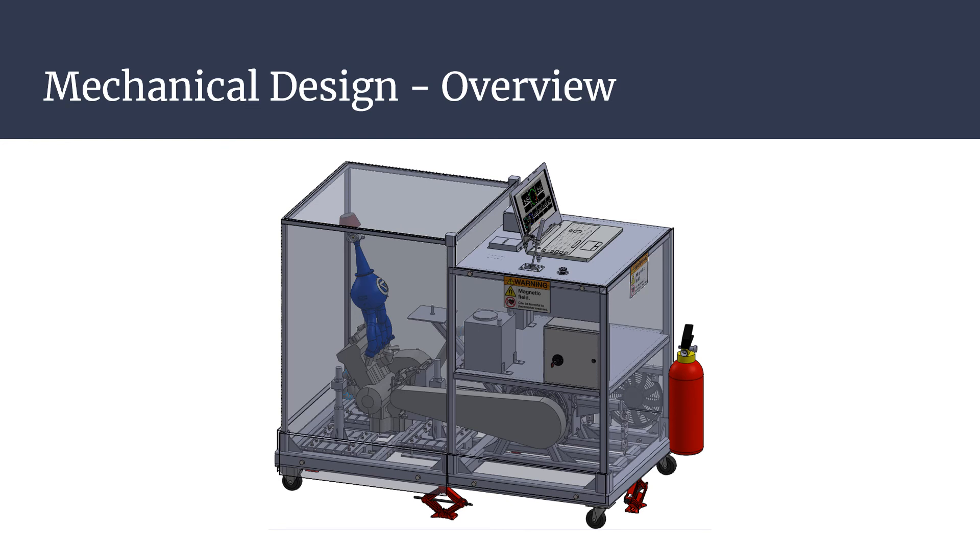Throughout the entirety of the design process, our main objective was to design a dynamometer that met all of the constraints and specifications while ensuring the dynamometer operator would stay safe. This slide displays an isometric view of the complete dynamometer assembly. The following slides will highlight some of the main mechanical design challenges and how these challenges were overcome.